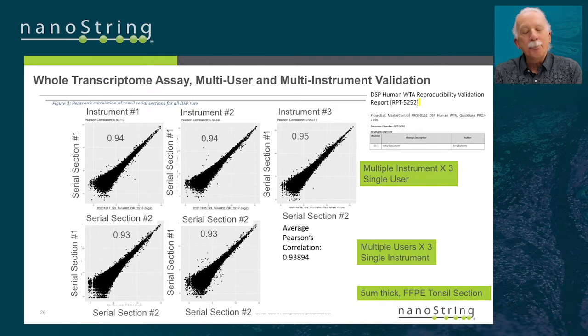Not only can you do quantitative protein work, this is the multi-user multi-instrument repeatability study of 18,500 mRNAs in space — the whole transcriptome in space across multiple users and multiple instruments. Reproducibility and correlation from 18,500 probes in space is greater than about 94 to 95 percent. So you can do really quantitative protein work and also really quantitative RNA work.